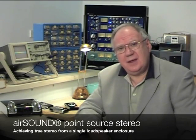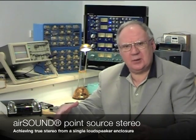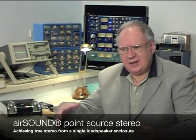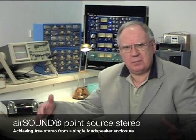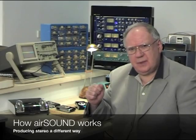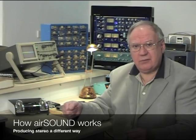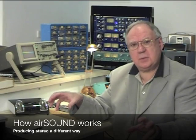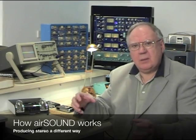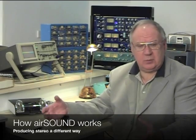And not only that, AirSound creates spatial sound from this single loudspeaker enclosure. It gives you a sense of depth which is absolutely not possible with a two speaker system. The secret is that we treat stereo in a different way. We take the left and right signals that you would normally hear from a pair of loudspeakers, and we combine these signals to give you all the information that you normally get from your two loudspeakers. And we call that the main signal.